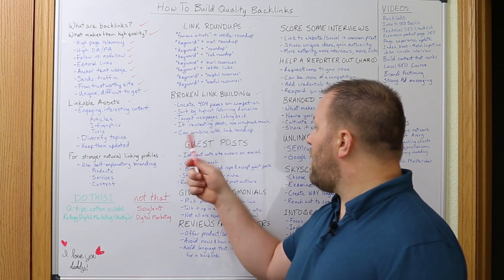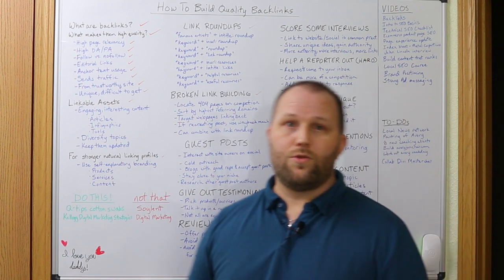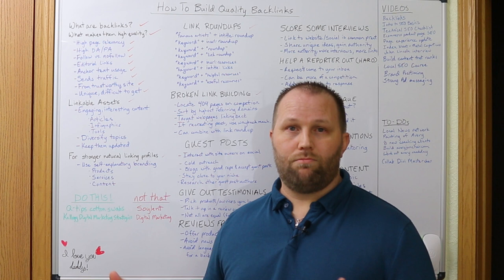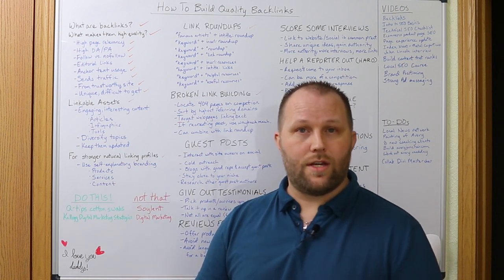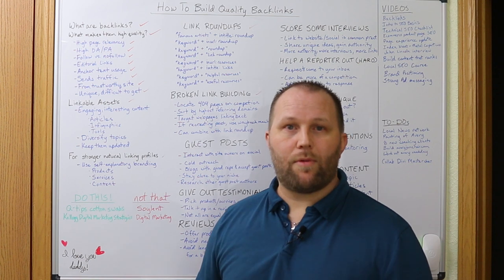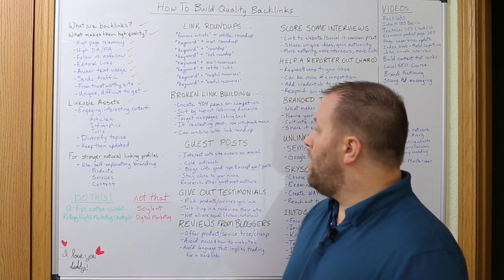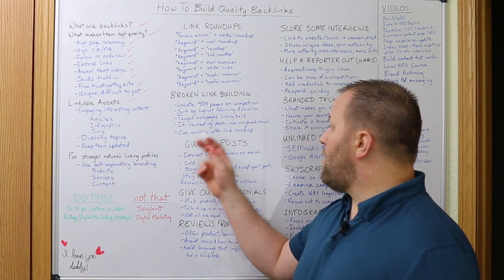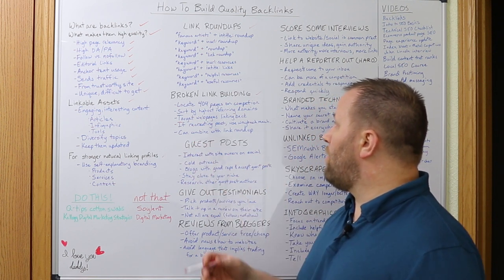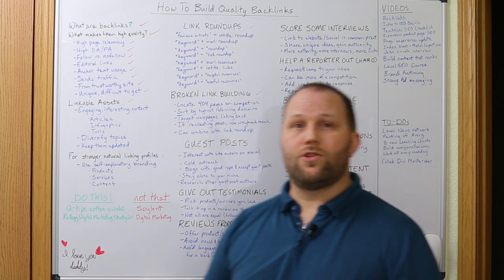If you're recreating the post or want to ensure your chances of getting the link, you can use the Wayback Machine, which lets you see the page that no longer exists. Check the specific topics the page was talking about and incorporate them into your content. And you can also combine this with the link roundup method — if you find a broken link on one of those roundup pages, it'll be much easier to get your link in there.